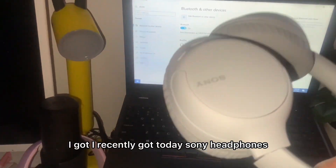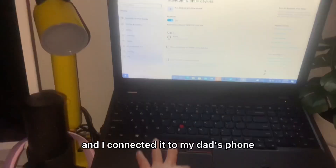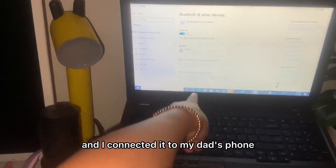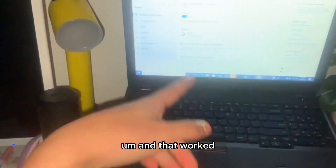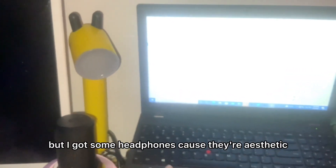I recently got Sony headphones today, and I connected them to my dad's phone and that worked. I got Sony headphones because they're aesthetic.